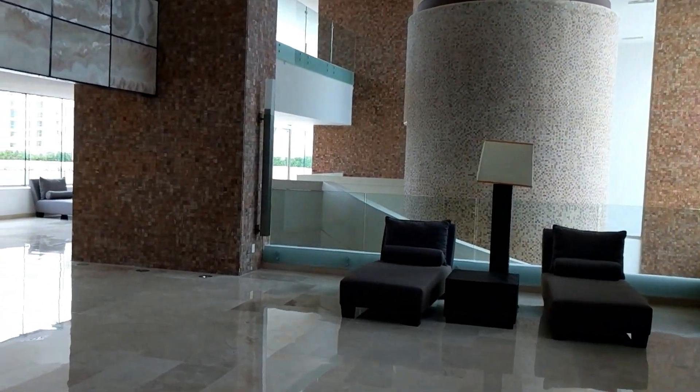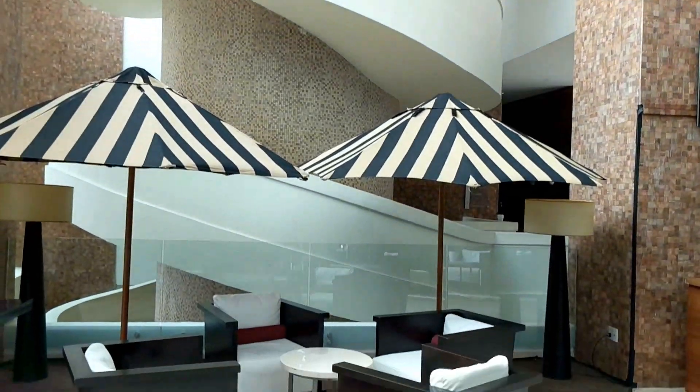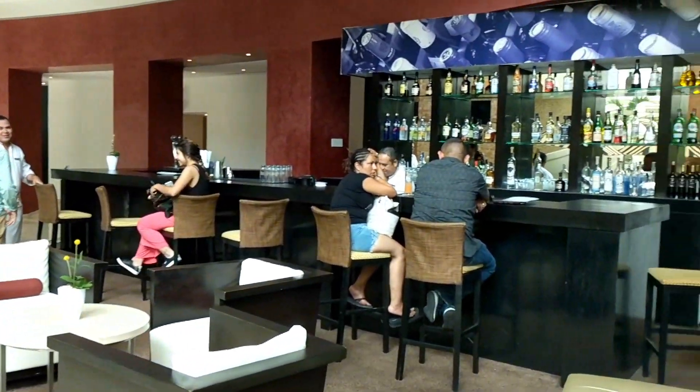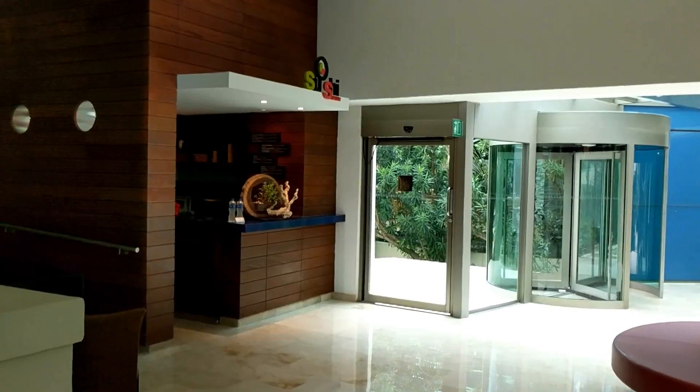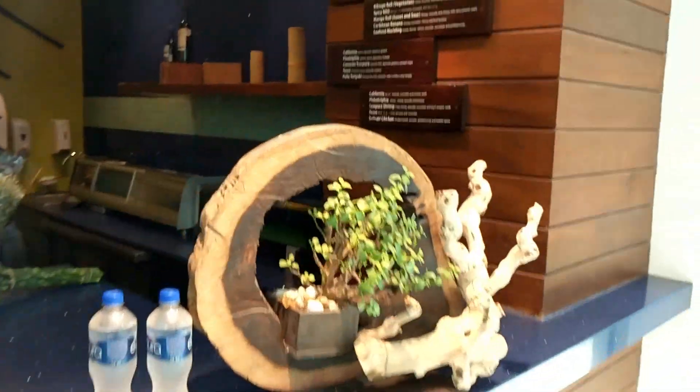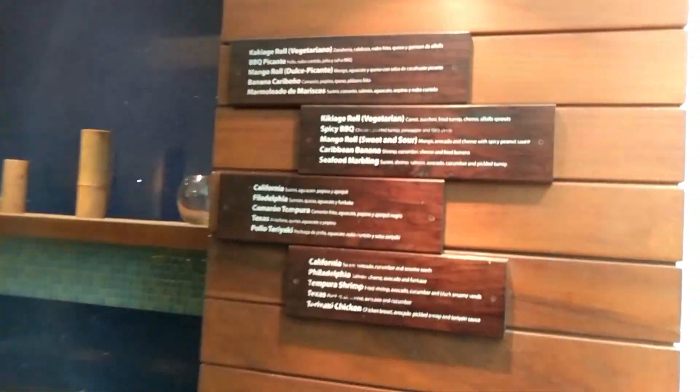As you head downstairs towards the main lobby, you start to get to some of the main restaurants. There's a great bar just outside three of the restaurants, so while you're waiting to go to dinner you can hang out there. There's also a great sushi corner where you can get sushi in the evenings.